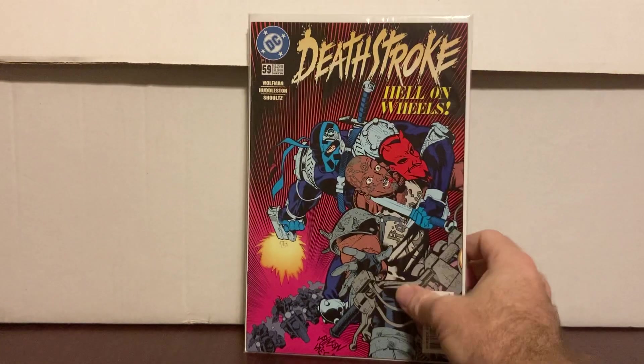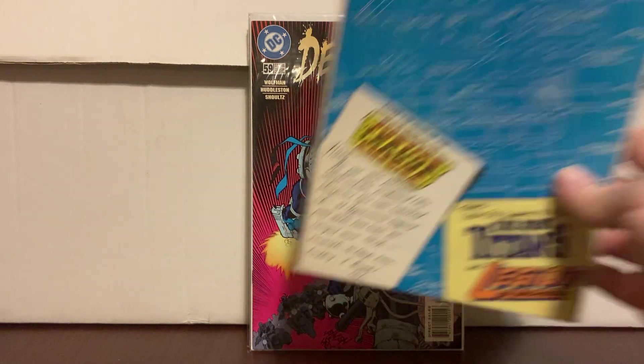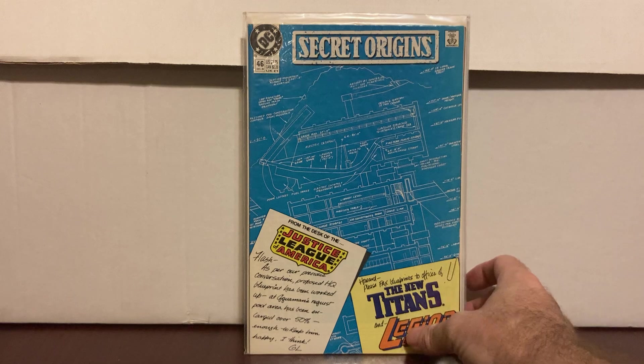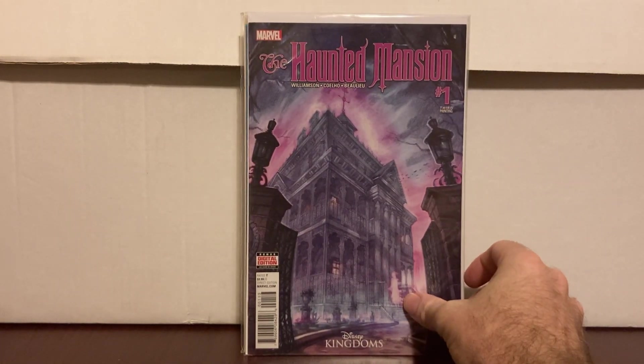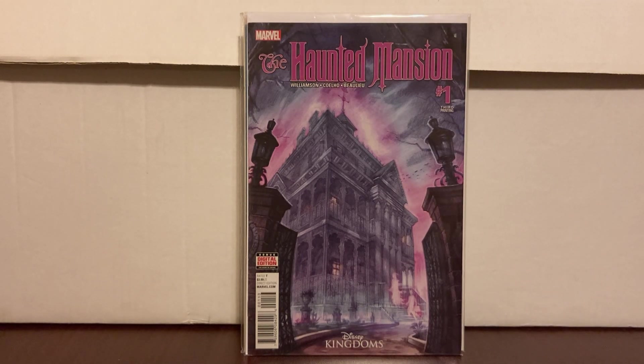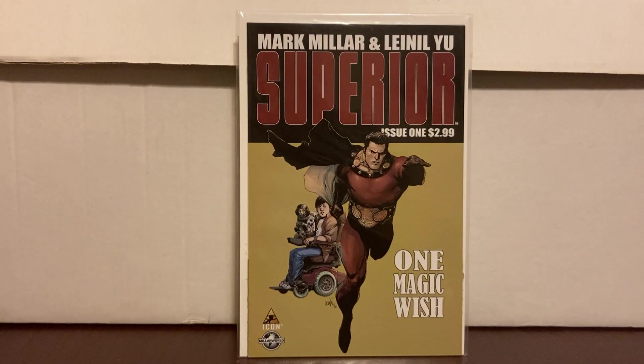I found Deathstroke #59 for a dollar — second to last issue. Secret Origins #46, the first appearance of Arm-Fall-Off Boy, for a dollar — sure, why not. Nathan Billion Suicide Squad #2 coming out. Mansion number one third printing for a dollar. Yeah, I hit some dollar bins. Superior number one, dollar.